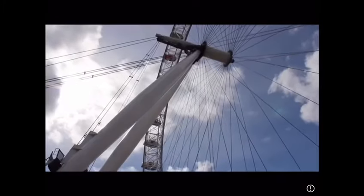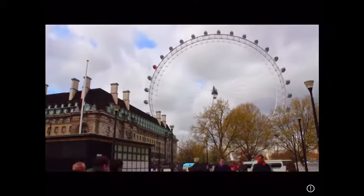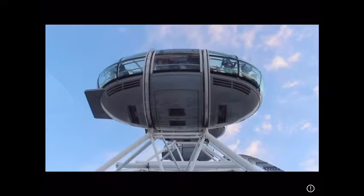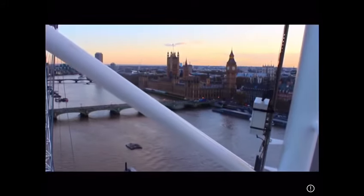My favourite thing to do in London is to fly the eye. On a clear day, you can see for 25 miles in all directions because you are in the largest observation wheel ever built. You are sealed into one of the 32 capsules with the strangers who are next to you in the queue, and when they close the doors, the sound of the city is cut off.